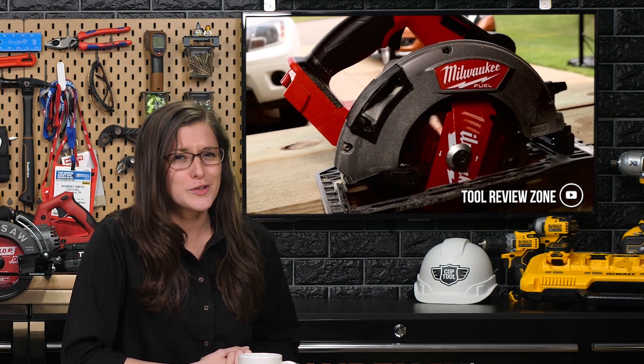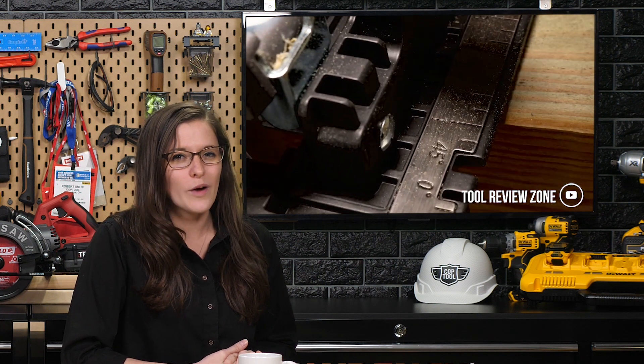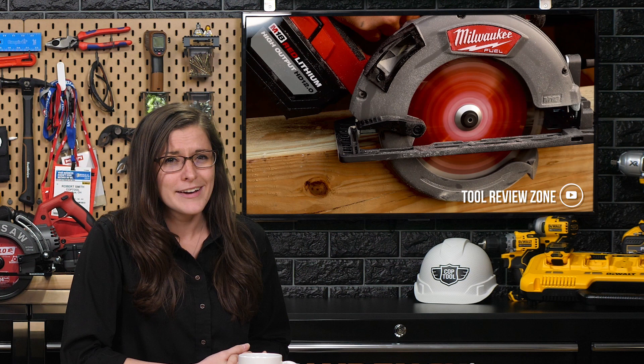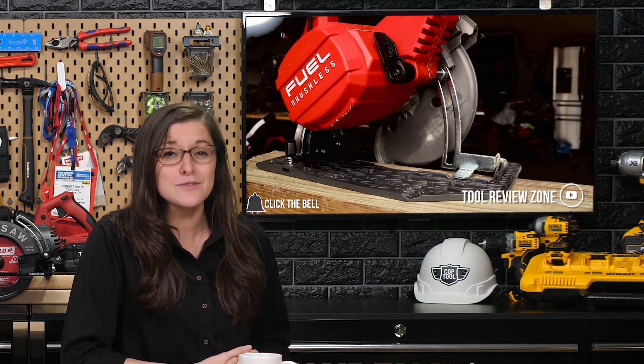Have you had enough circular saw reviews? I didn't think so. Well, you're in for a treat as Clint brought the Milwaukee M18 right-side circular saw into the Tool Review Zone, and things went well. He tosses around compliments like 'flawless guard,' 'really balanced,' and 'so smooth.'